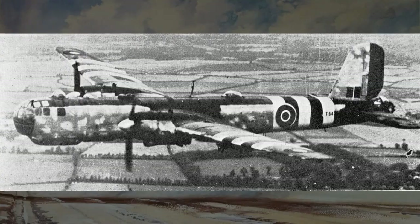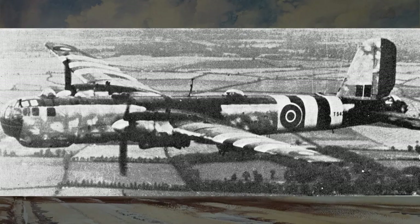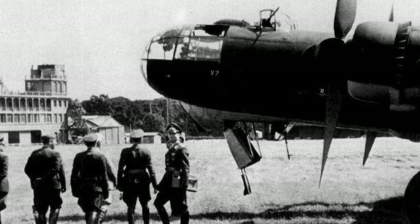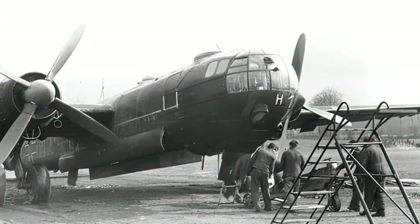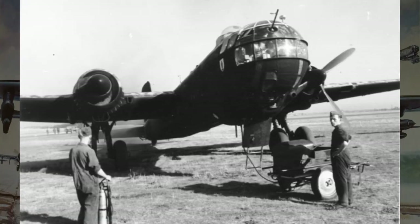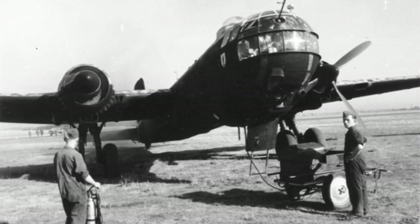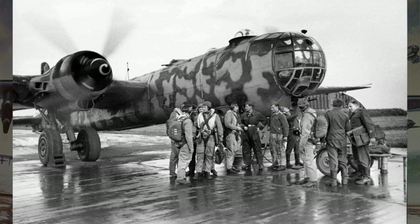The HE-177A-5 was a significant improvement over earlier variants. Its reliability and increased firepower made it a formidable weapon in the hands of Luftwaffe crews. The HE-177's design pushed the boundaries of aircraft engineering with its unique 4-in-1 engine layout, allowing for a powerful yet streamlined profile. This design influenced subsequent bomber aircraft, inspiring advancements in aerodynamics and engine placement. In terms of military strategy, it played a pivotal role in Germany's bombing campaign, targeting strategic Allied installations and supply lines, with long-range capabilities enabling deep penetration into enemy territory and disrupting logistics and morale.